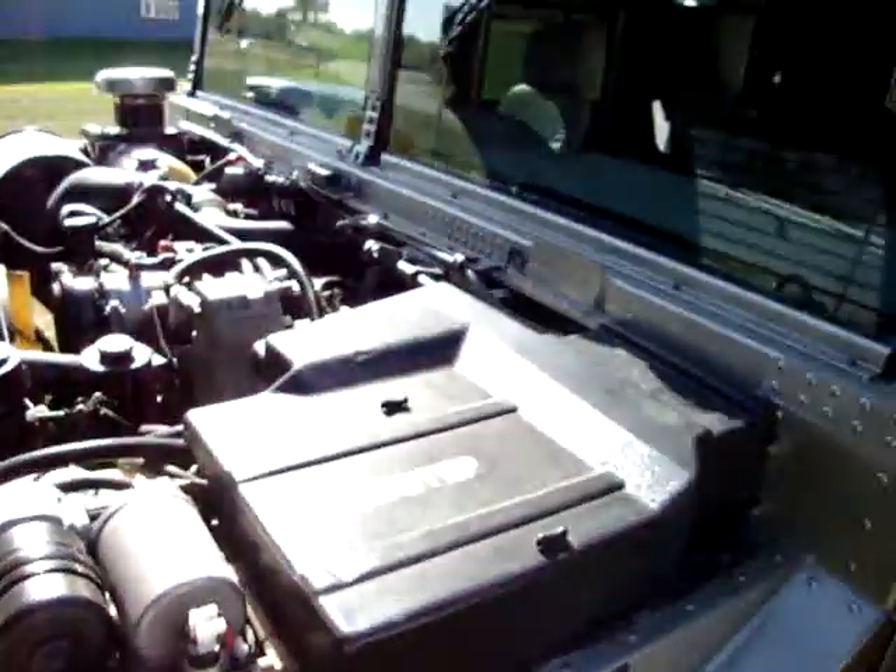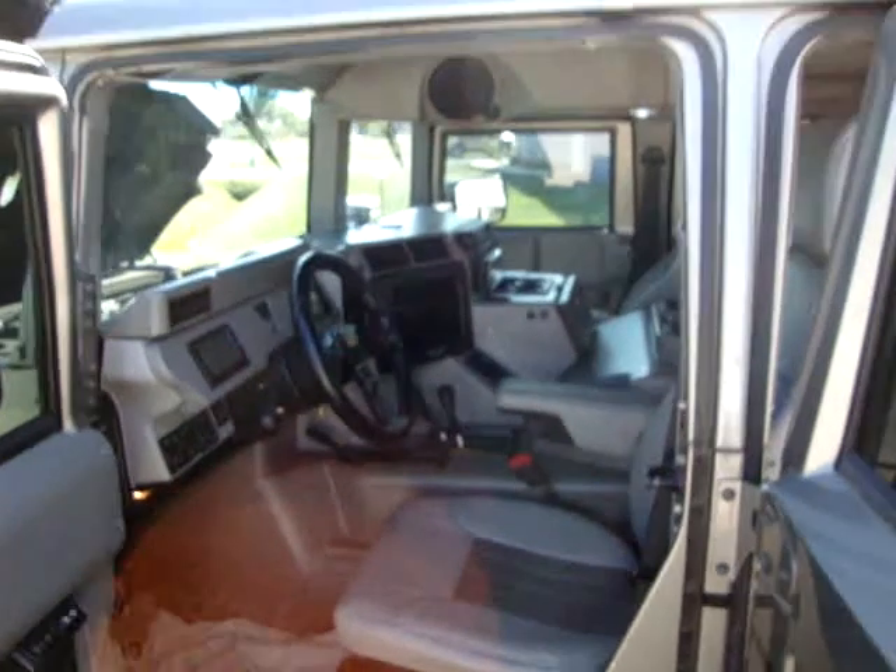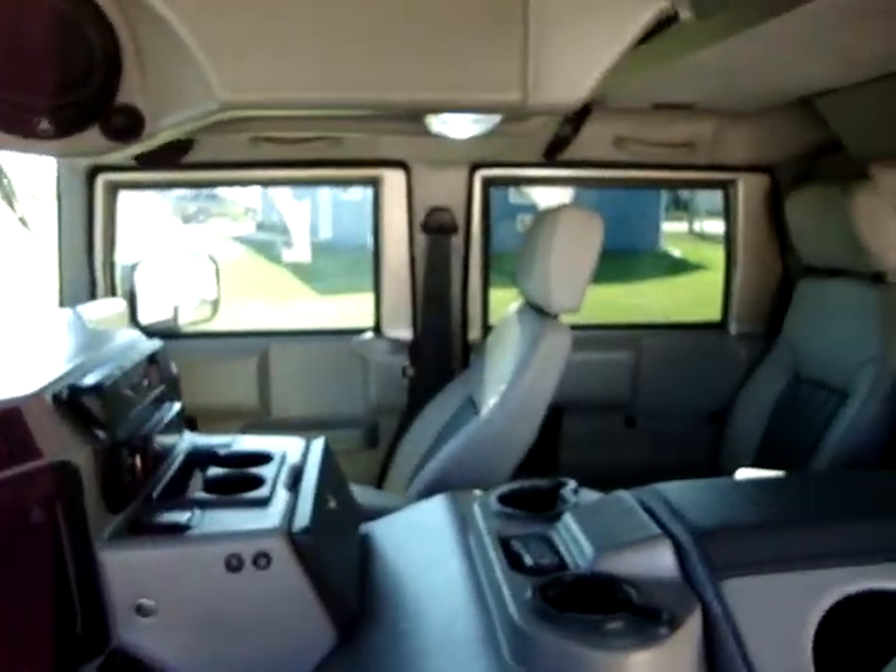That's pretty much our overview of the H1. If you have any questions, get a hold of us — thanks.